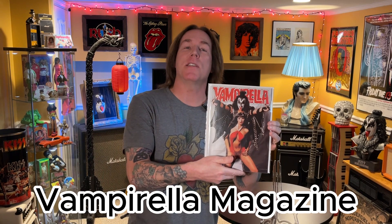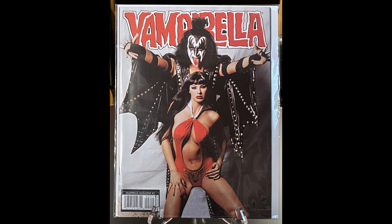Next item up, we have this really cool Vampirella magazine. This is pretty neat because you have the best of both worlds — you have the girl and you got Kiss. I've heard of the Vampirella comic book series; I have about 10 of them. I really like the covers, and obviously I like the girl and I like Kiss, so it's just a super cool looking cover.